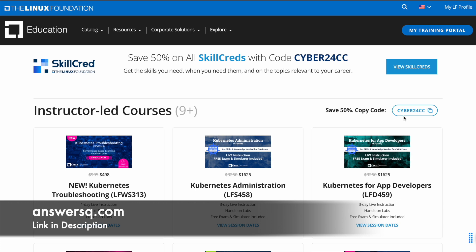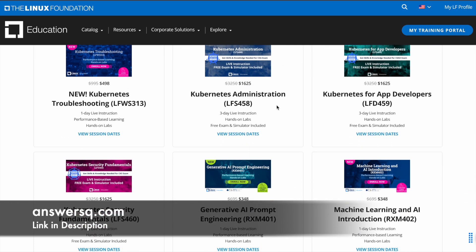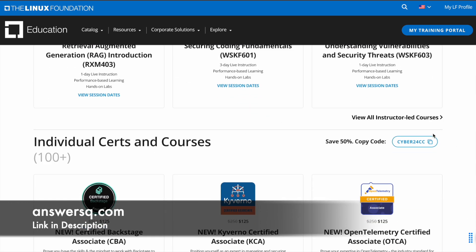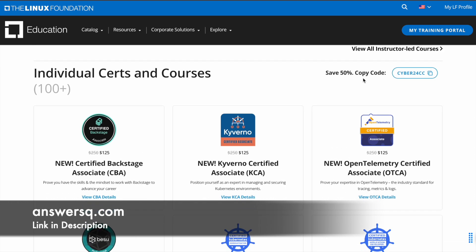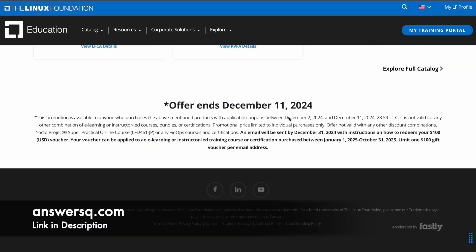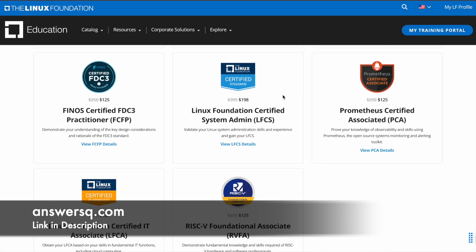You can use coupon code 'CYBER24CC' for live courses. Don't worry about the coupon code — you can easily copy it from the page. Just click the link in description, come to this page, and you can see for what programs you can get the discount and what coupon code to use. For Indigel courses and certifications also, you can use the 50% discount coupon code given there. This is a limited time offer valid only until December 11, 2024 at 23:59 UTC, so convert this to your local time zone.